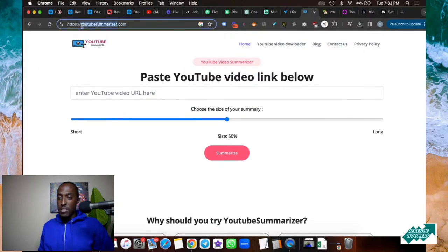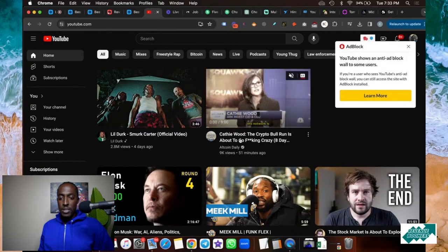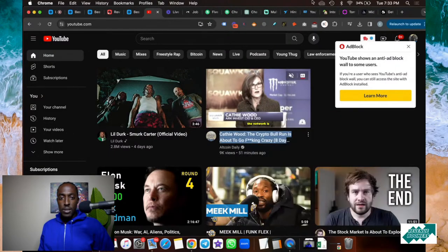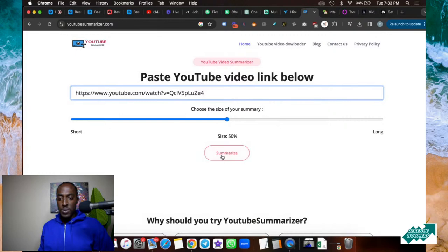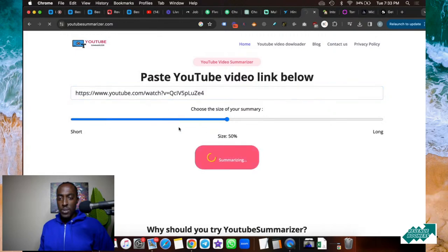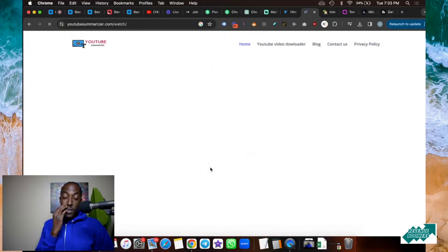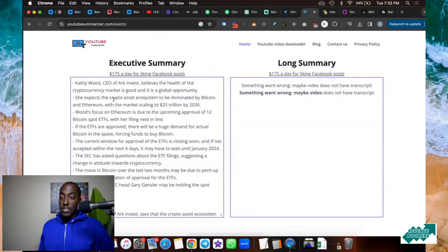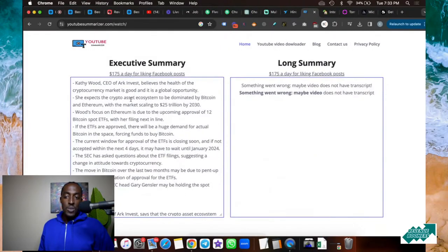Moving on to number six — this is a website called YouTube Summarizer. With this website you can just paste a YouTube video link and it will summarize the video for you. This is really cool because you can summarize YouTube videos without having to waste your time. Instead of watching a long video, you can just have it summarized — you get an executive summary of the content.